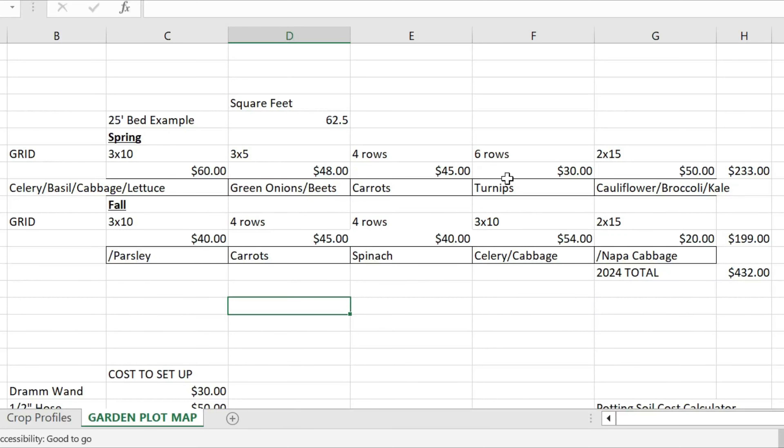So basically by the time we hit July or maybe August, we're going to have already produced about $233 worth of produce. Then we'll be planting a fall crop of parsley, carrots, spinach, more celery, cabbage, and Napa cabbage.